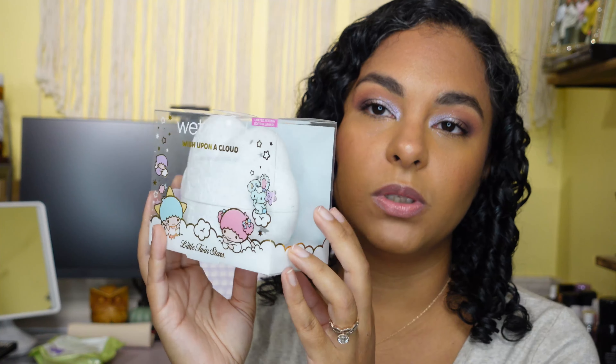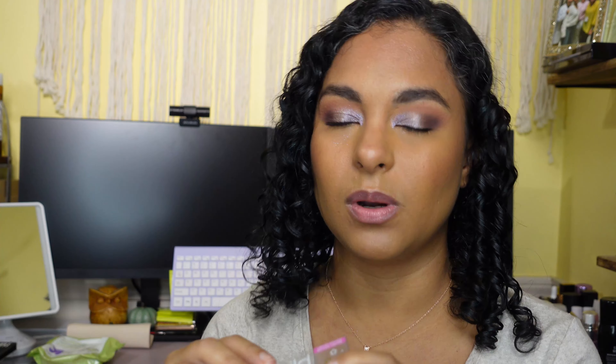There was one bigger item that didn't fit in there that I want to mention before I forget, and it was the Wet n Wild Wish Upon a Cloud sponge holder thing. I thought this was really really adorable. I didn't pick up the palette or a ton of things from this collection — I wanted more like the keepsake stuff because they were adorable.